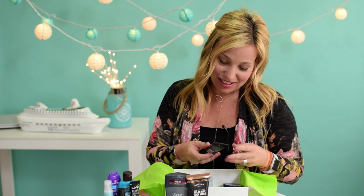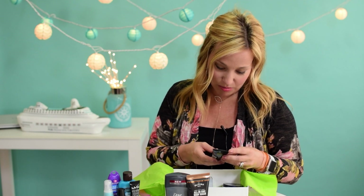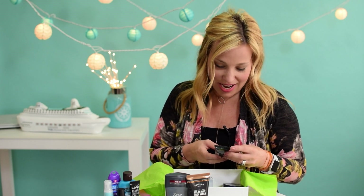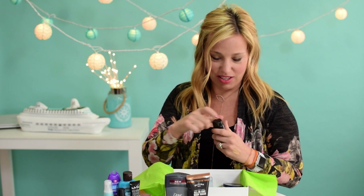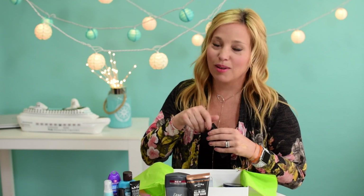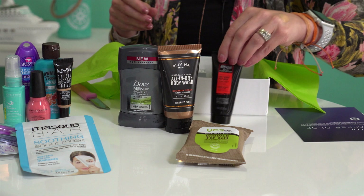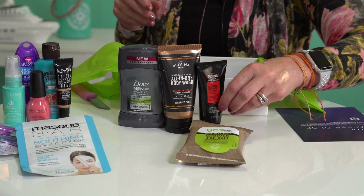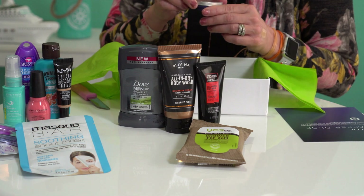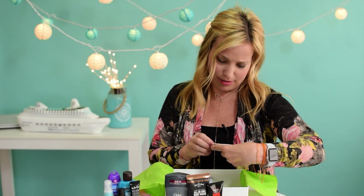Another cool product — this is a one ounce Axe Body Wash All Day Fragrance in Iced Mint and Ginger. It just smells like guys' cologne — not particularly mint or ginger, just like dudes. And I love it! All of these are great. This is a total home run box.